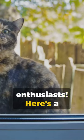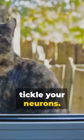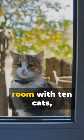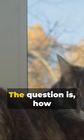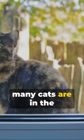Hey there, riddle enthusiasts! Here's a quick brain teaser to tickle your neurons. Imagine you're in a room with 10 cats, each sitting in its own corner. Now, each cat spots 3 cats in the other corners. The question is, how many cats are in the room?